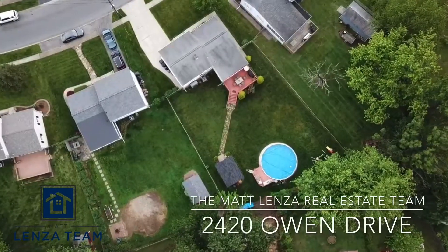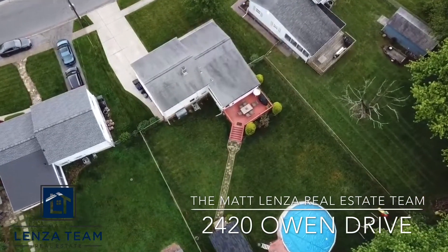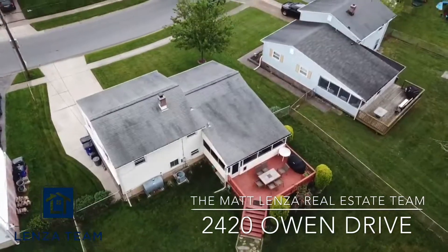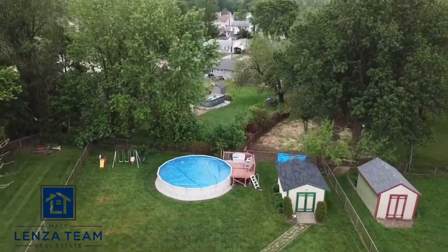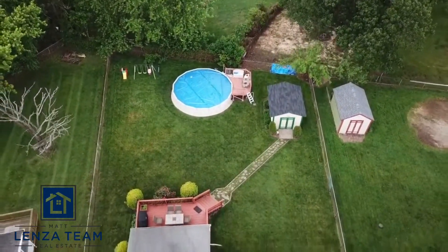Here we are at 2420 Owen Drive. I'm just adding this into the beginning of my other video because the backyard is fantastic — I can't say enough good things about it. You can see the deck, and I'm going to fly from this other angle so you'll just see the size of the backyard.